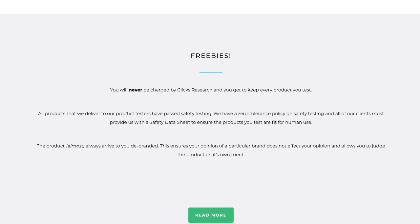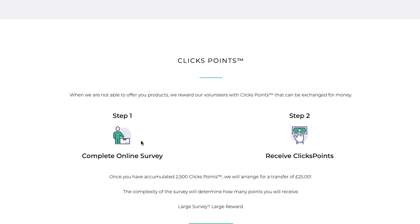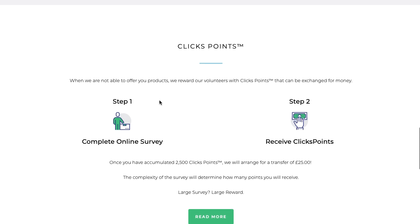All products you test have passed safety testing. These products always come to you non-branded — basically they purposely remove the branding so it doesn't affect how you judge the product. If they remove the branding, you go in with an open mind and provide real feedback. That's the reason why you receive de-branded products. They also have an option where, when they don't have products for you to test, they give you click points from completing online surveys. Click points can be converted into real cash — that's another option you have.